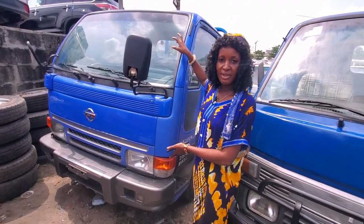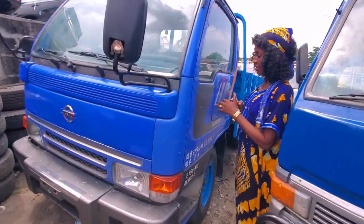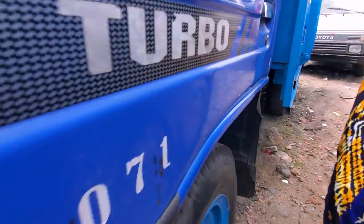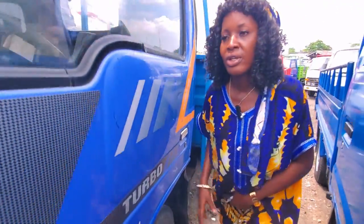This is a Nissan Carb Star with turbo. It's petrol, very neat — not conversion, normal hand. Look at the tires — four tires, two at the front, two at the back, six bolts. The price of this one is six million five.